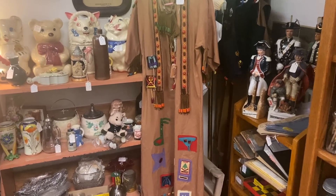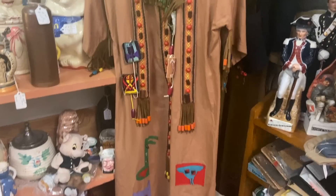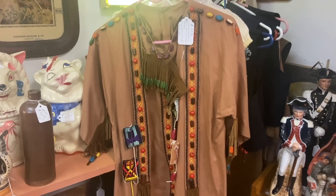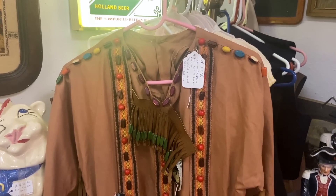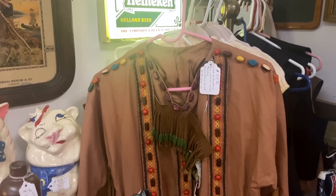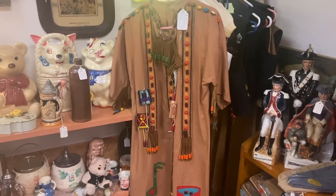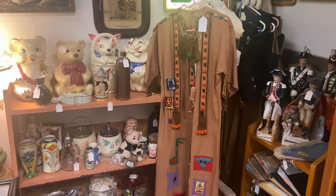I've met a few collectors for old Campfire Girls outfits over the years because they're lots of fun, they're big and showy, and they display well. This is an early 1960s canvas fabric outfit with all sorts of beads and patches — really fun. It's priced at $36, which seems to be about what I get for them when I find them.